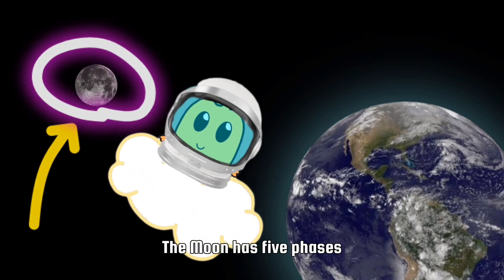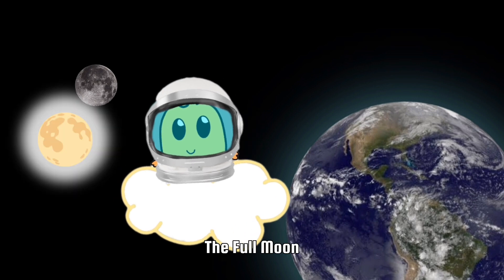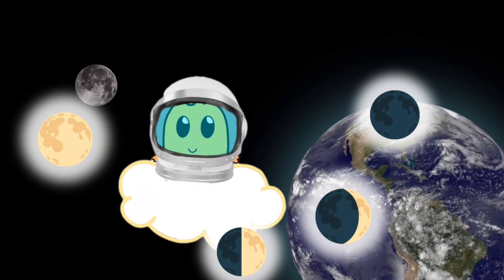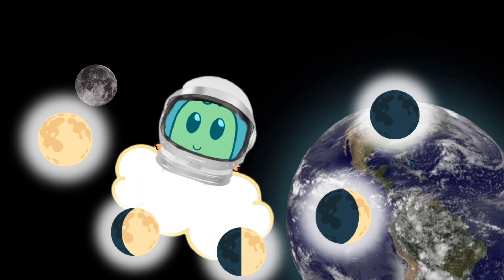The moon has five phases: the full moon, the new moon, half moon, crescent, and the quarter moon.